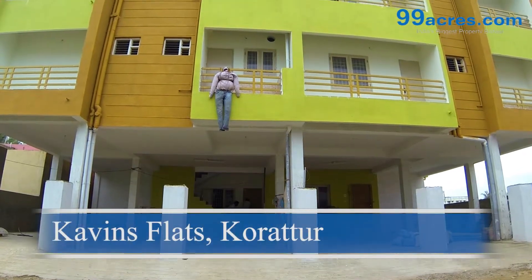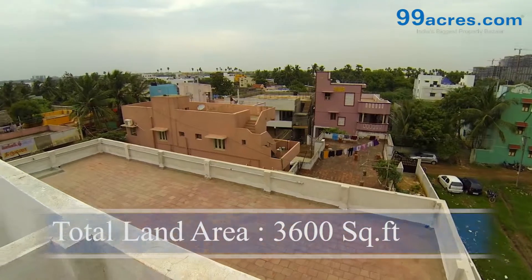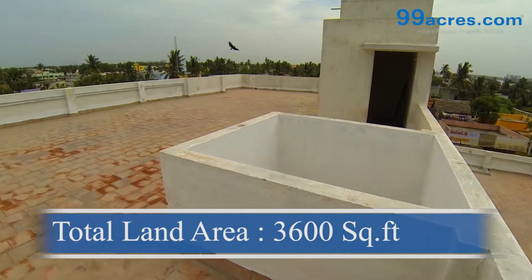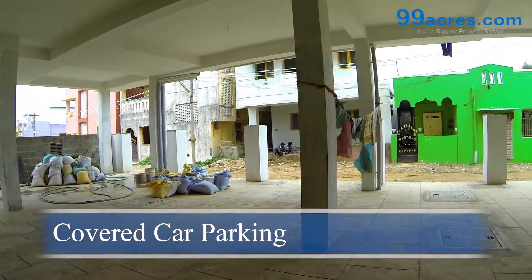This is Kavin's Flats brought to you by Meridian Builders located at Koratul. The total land area of this flats is 3600 square feet comprising of 8 residential units. There is a covered car park.